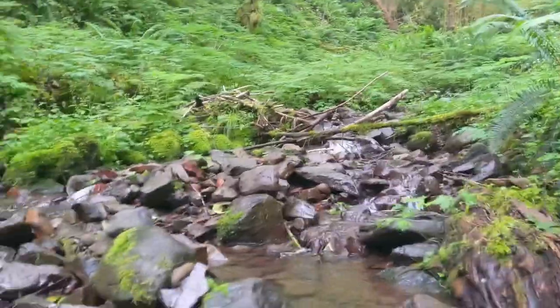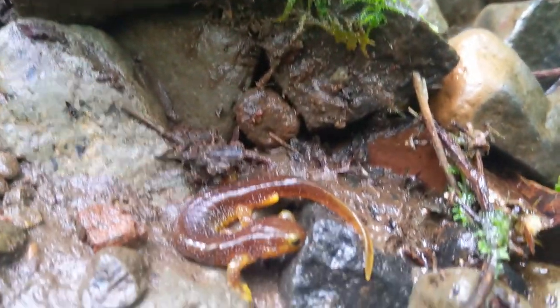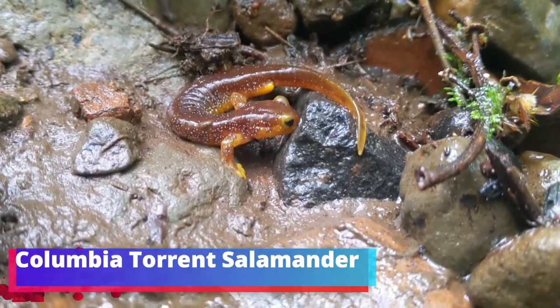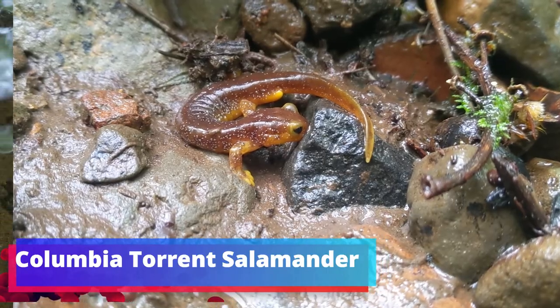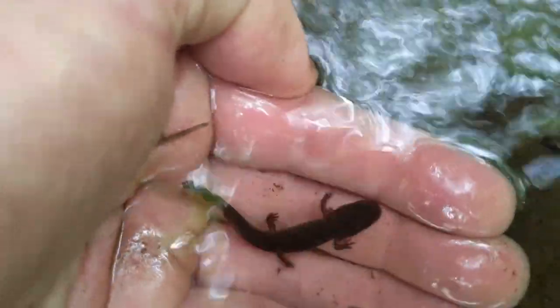It's a pretty little stream, and right in the middle of it, I just uncovered and found a very small larval coastal giant salamander right here.